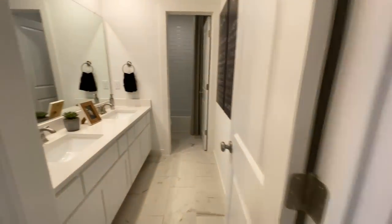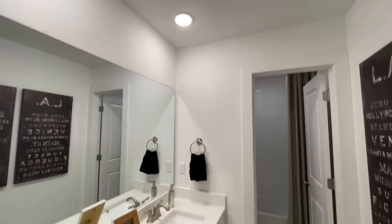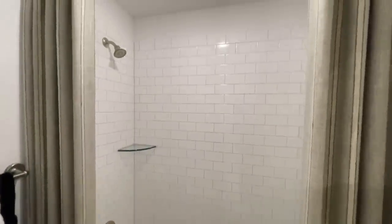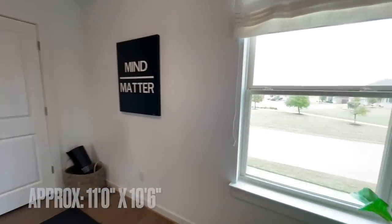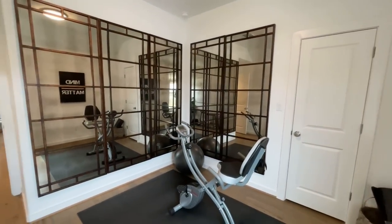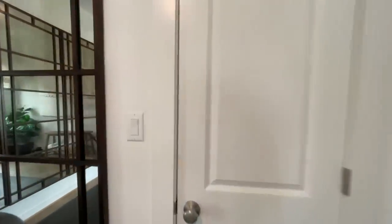Across the hall, you've got the full bathroom up here with double vanities. And then at the back, there's a toilet and then a shower-and-tub combo with subway tile surround. And all the way at the end of the hall is another basically bedroom that sits all the way at the back of the house — they've got it set up like a little workout room right now. And then you've got its closet over here in the corner.